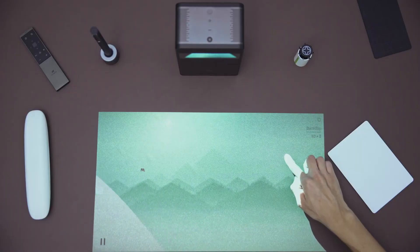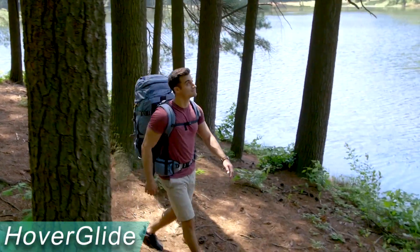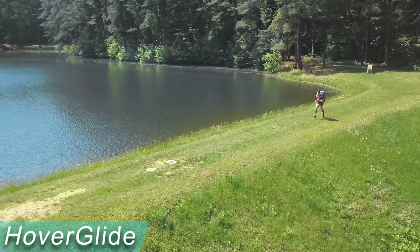Today at TechHow, we're going over some ingenious gadgets that you'll love. Does your backpack float? Well, this one does, and it reduces impact forces on your body by 86%. Hikes will use less metabolic energy because the pack glides up and down as you walk or run.